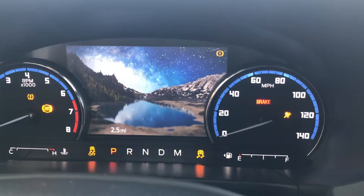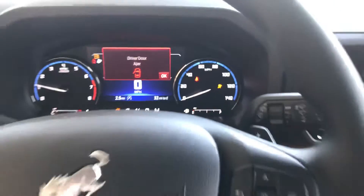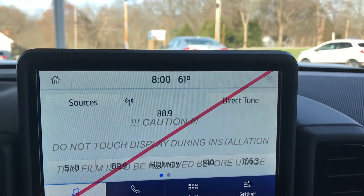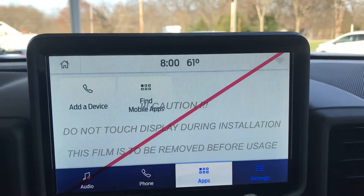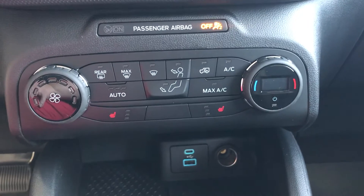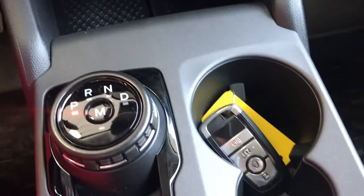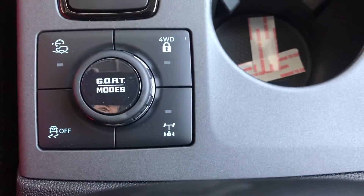Push button start. Nice big screen. Audio controls, phone controls, apps, settings, climbing. Climate and heated seat controls. Charging area. Gear shift. Key fob. Goat modes.